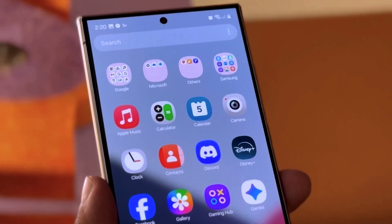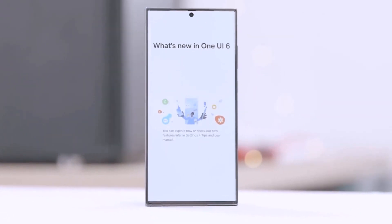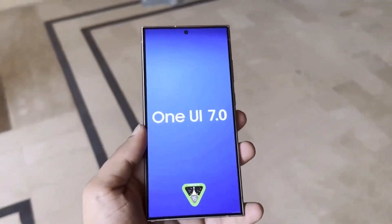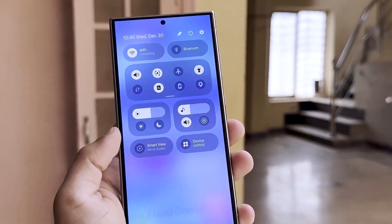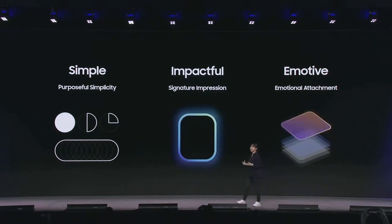What's also got people buzzing is the talk of brand new widgets. Ice Universe claims that Samsung is taking widgets to a whole new level with One UI 7.0, offering functionality that's supposed to be superior to anything currently available on other platforms. While details are still scarce, the promise of more dynamic and customizable widgets could mean big things for your home screen — imagine being able to interact with apps in new ways, having more control over your layouts, and getting quick access to information without diving into apps. Samsung has always been strong in this area, and with these rumored improvements, it seems like they're aiming to raise the bar even further.